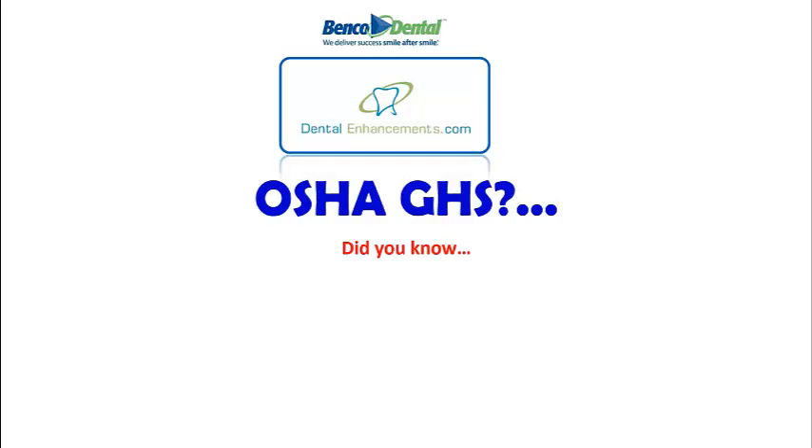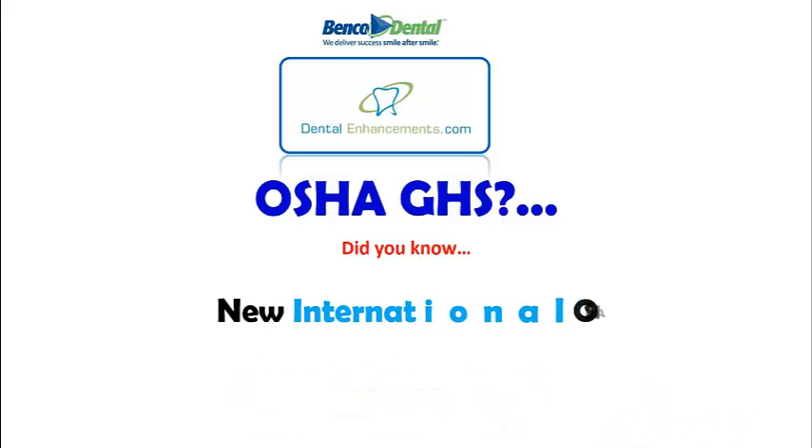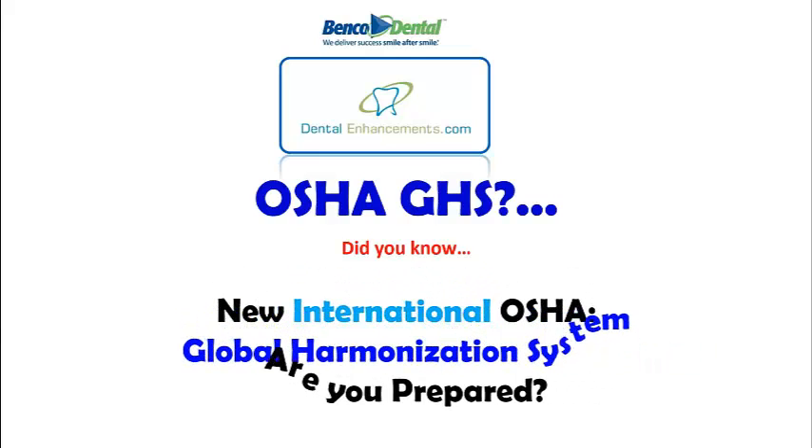Did you know the most common and frequent OSHA violation in the dental office is having no written hazard communication plan in the workplace, and it carries an average initial fine of $300? This doesn't seem like a big deal, but add on to this non-preparedness for the new international hazard communication standard called Global Harmonization System, and that $300 can really escalate.